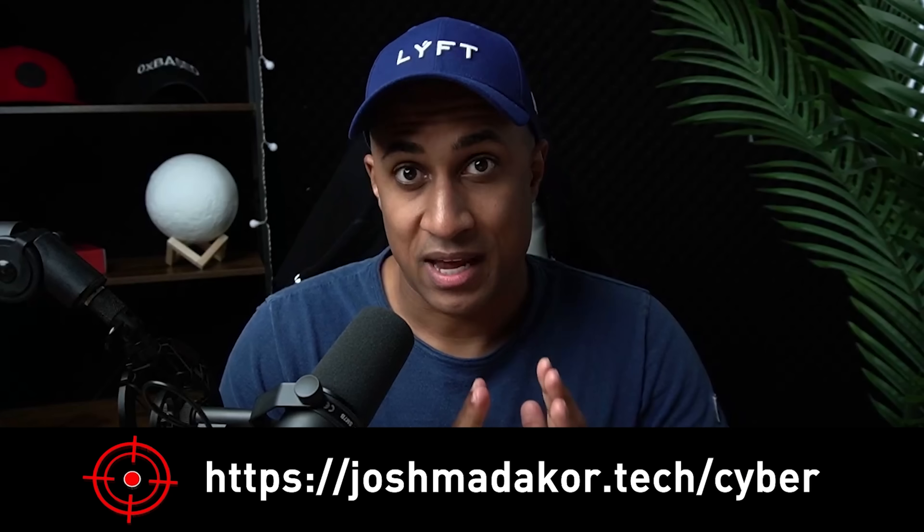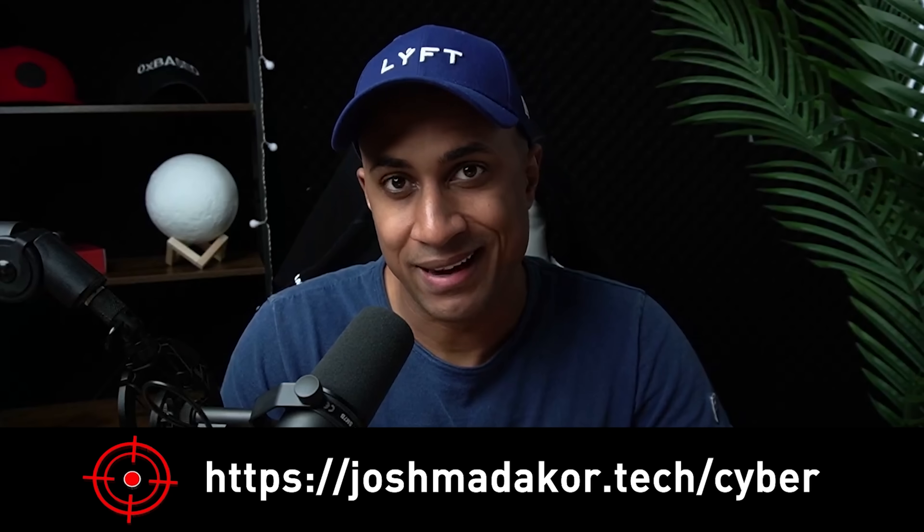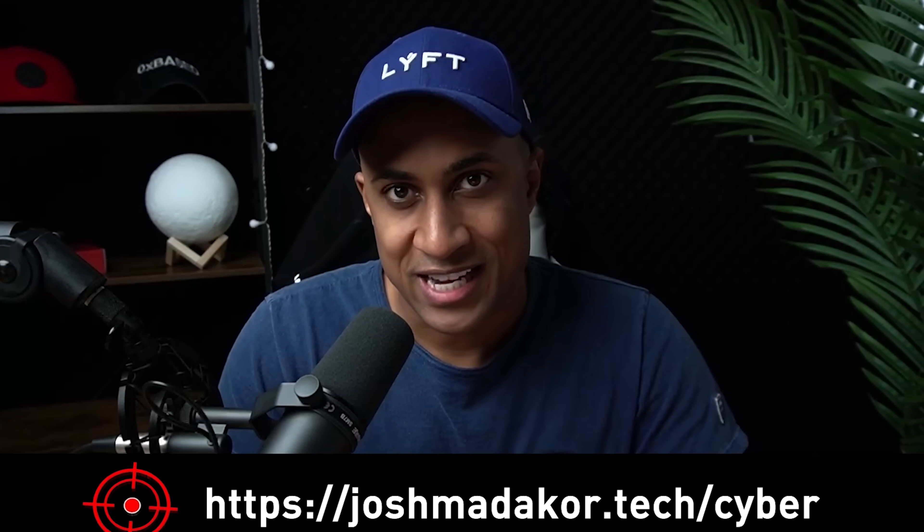A lot of people have gotten jobs with this already. If you want more information about what's in the actual course, I'm very transparent about it, so just check the link in the pinned comment. Feel free to ask any questions down below, and we'll see you in the next video.